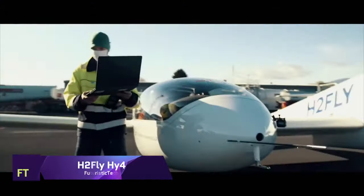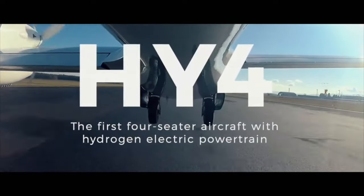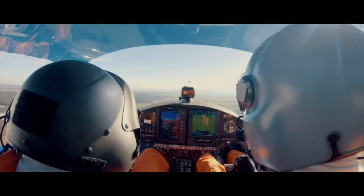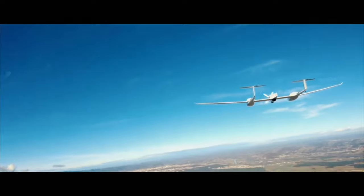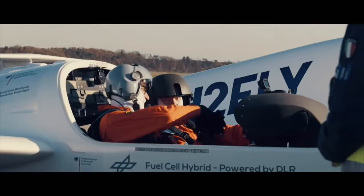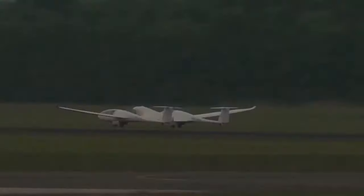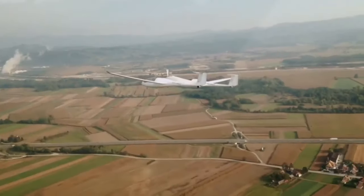H-2 Fly Hi-4. The groundbreaking H-2 Fly Hi-4 uses liquid hydrogen to power its electric motor. Zero-emission aviation reached a milestone with the first piloted flight of a liquid hydrogen-powered electric aircraft. The luxurious twin fuselage H-2 Fly Hi-4 can fly 1,500 kilometers at 145 kilometers per hour with four passengers. Based on the Pipistrel Taurus 4G, the aircraft has a hydrogen electric fuel cell propulsion system and a cryogenic hydrogen tank. The H-2 Fly Hi-4 requires 10 kilograms of hydrogen for a three-hour flight, making it eco-friendly and cost-effective. H-2 Fly Hi-4 is the future of sustainable air transport, enabling hydrogen aviation.